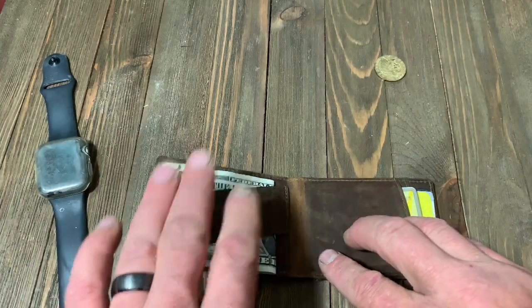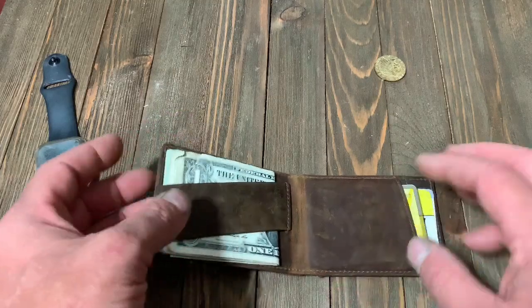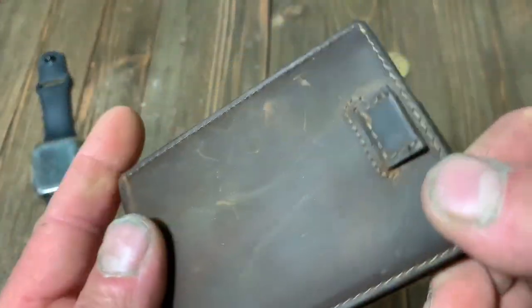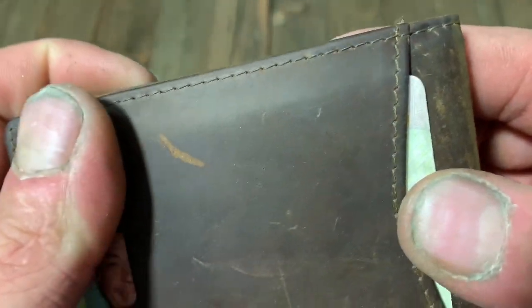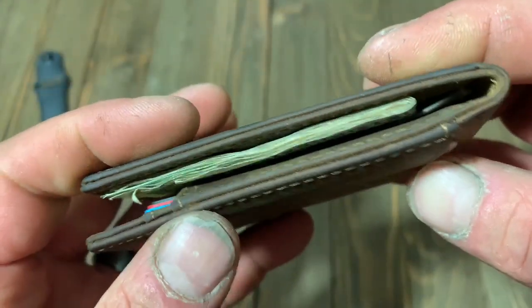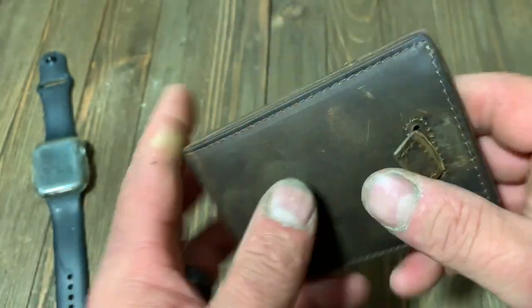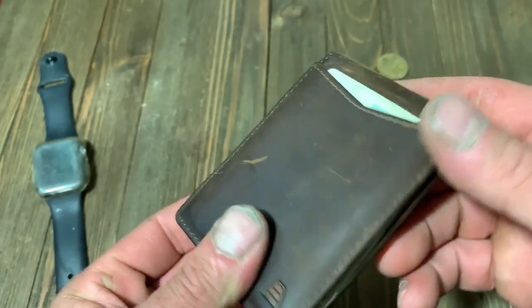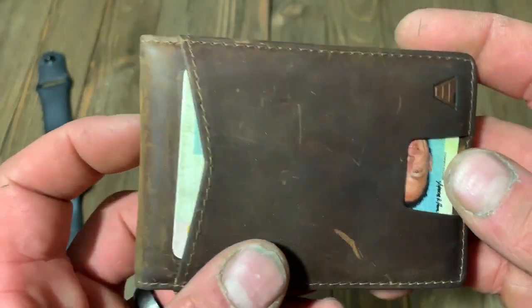Then I have a cash strap on the inside, which is leather also, and I've got like eight bills in it. The leather is really nice, really supple, really well done. Mine's a little chewed up, but I use my wallet every day. I work in a shop, so I take it out and throw it on my toolbox — it gets dropped. It's very nicely done. The leather is very high quality.